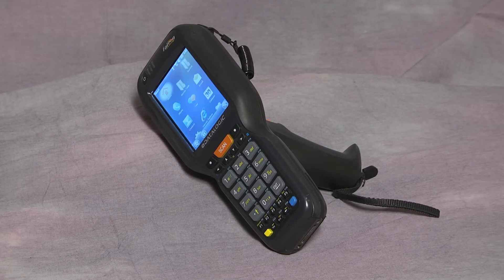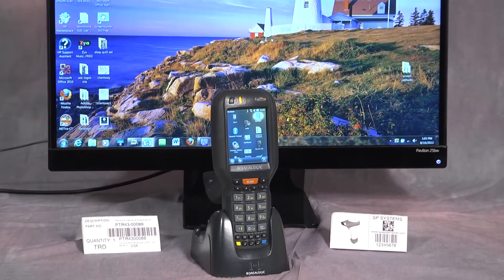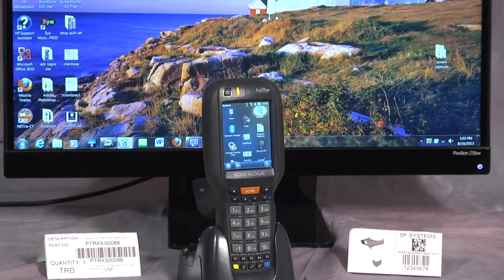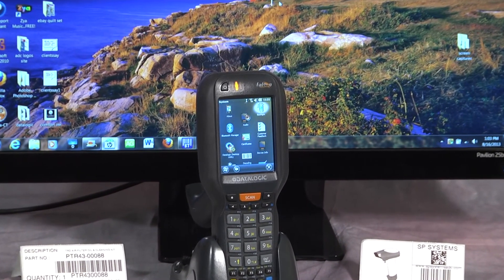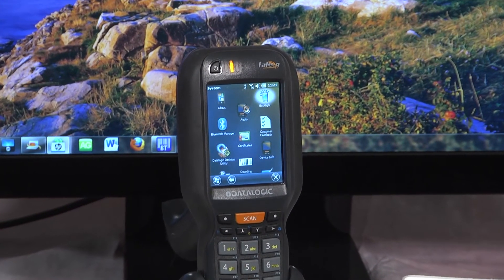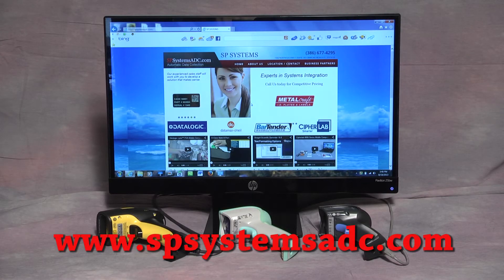Should you require instant two-way communications to direct packing in the warehouse or instant lookup, the Datalogic mobile computer Falcon X3 is recommended because of its durability and its awesome array of options and capabilities — including a choice of laser scanner or imager, memory sizes, color display, Windows CE or Windows Mobile. Check our website for a complete list of configurations.